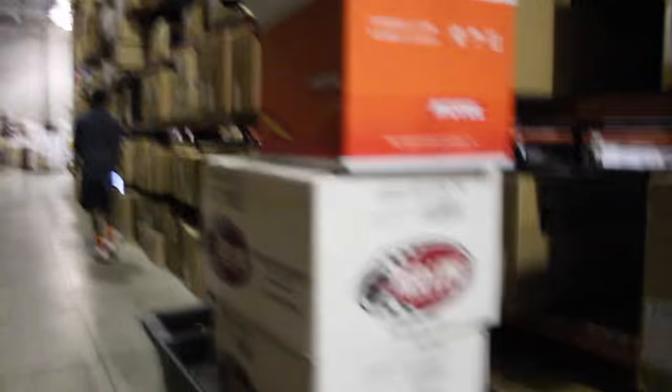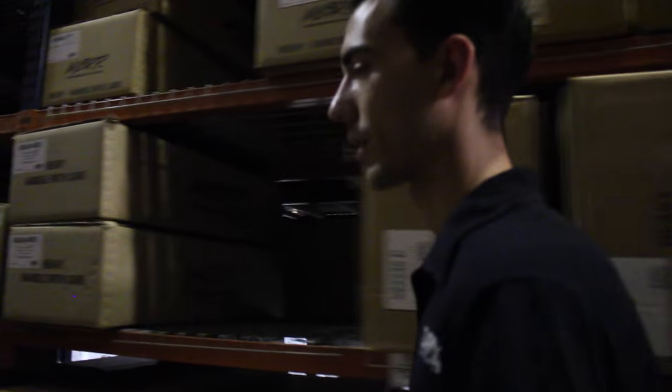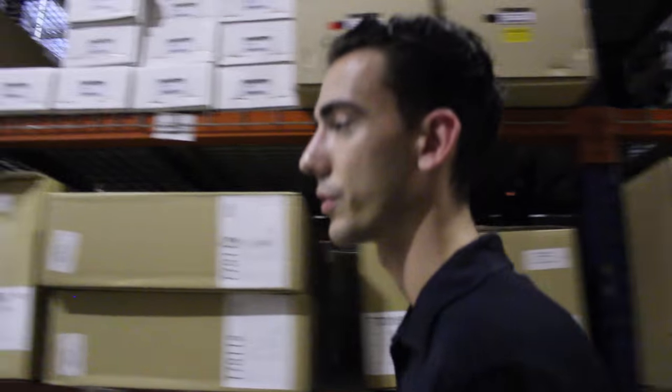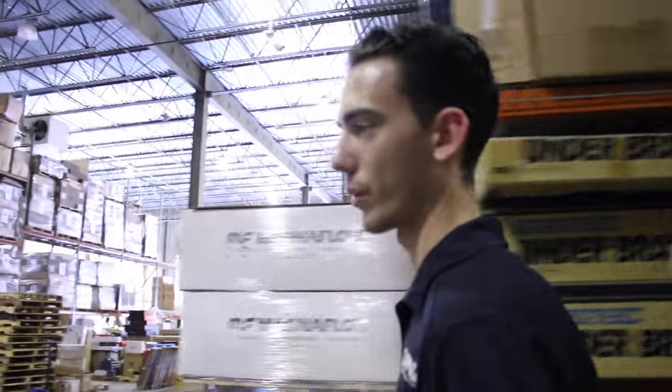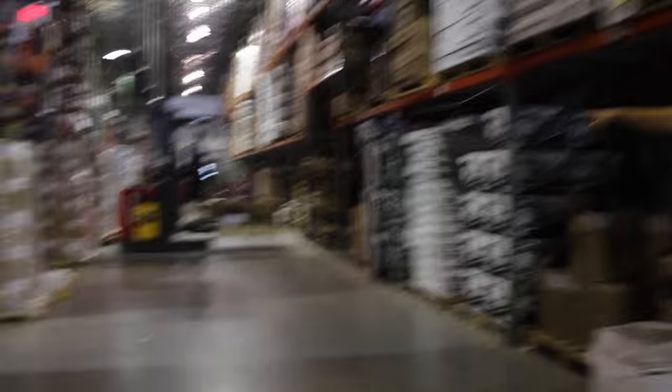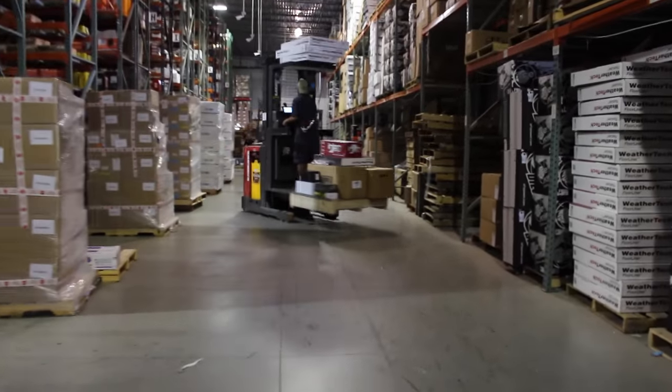Once he picks all the parts, he's going to mark that he picked every part on the pick list. Pick lists come down every hour until three o'clock, then every 15 minutes — obviously you want to get as many orders out as possible. We will get every order out the door that's placed before 7 p.m. Eastern time and everything will ship out by then. These guys are constantly picking non-stop.